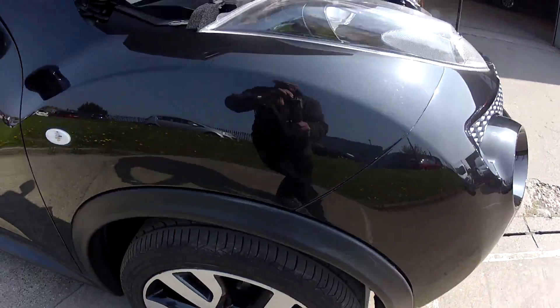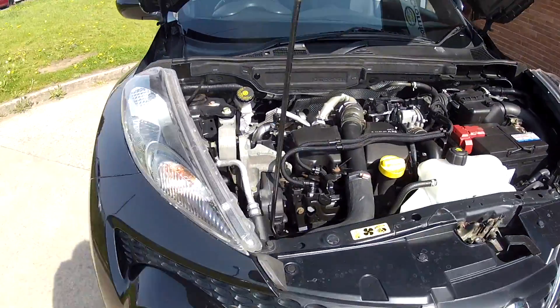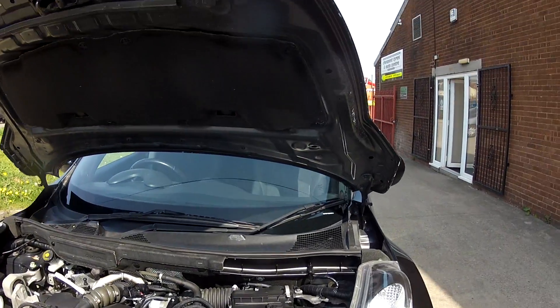We mentioned earlier those alloy wheels — they do look very smart. But just look how clean this car is under the bonnet; it certainly has been looked after.